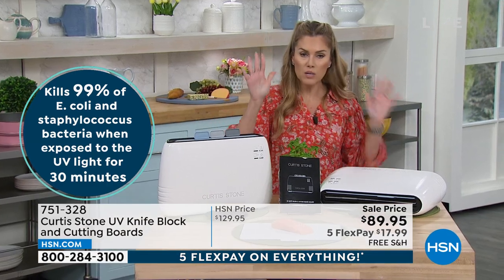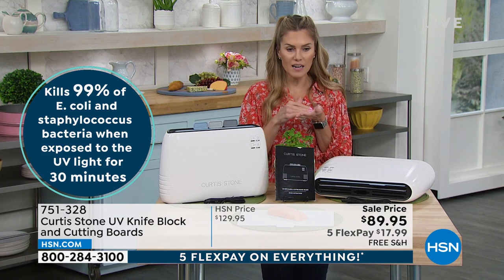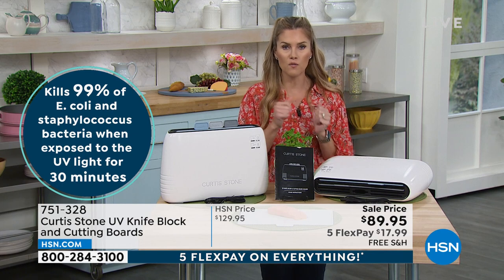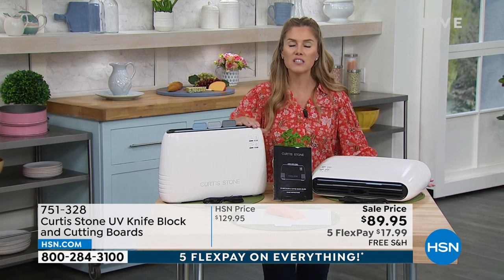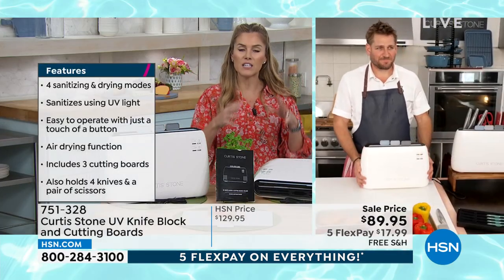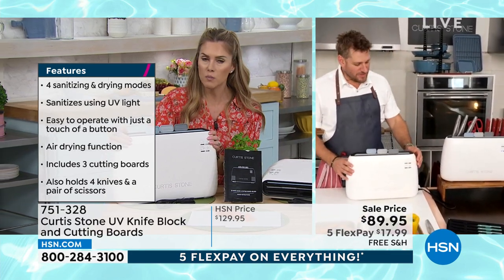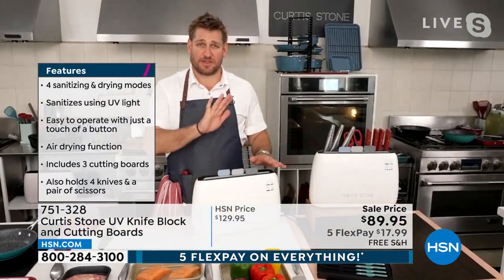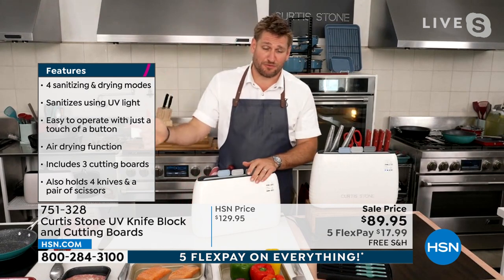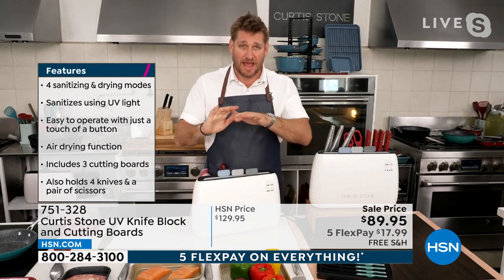You can pop your cutting boards and knives in here and go. We brought the price from $129.95 down to $89.95. The FiveFlex pay gets it home for $17.99 with free shipping and handling. Chef, this is genius when I think about sanitizing — we've seen UV lights for phones and keys, but this is specifically for the kitchen. We've all heard that in the commercial world you need a different board for fish, a different board for meat, and a different board for vegetables. In restaurants, the health department insists on color-coded boards because of cross-contamination.